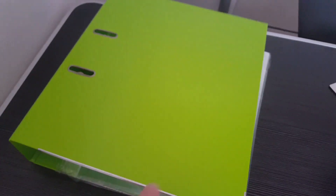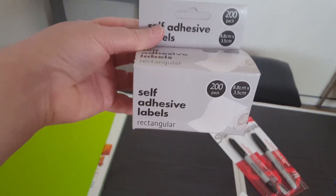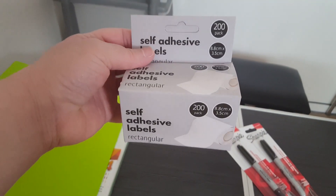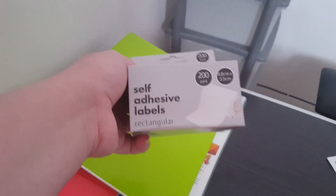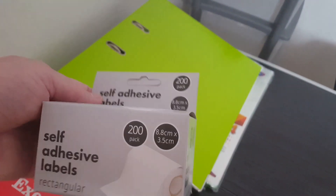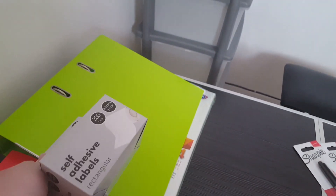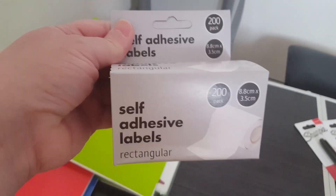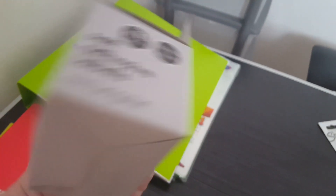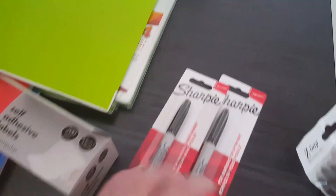Over here I picked up some self-adhesive labels — not so much for Sian but for my use too. We put them on the tops of folders so you can write which lesson it's for. I think they were from Poundland — a pound. It's funny saying 'a pound from Poundland' because nowadays Poundland things are a lot more than a pound, so that was actually quite good value.